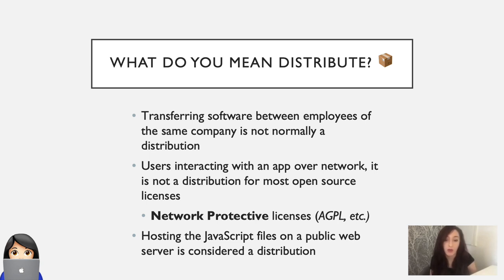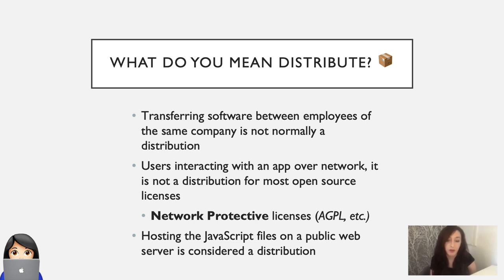Transferring software between employees of the same company is not normally considered a distribution. Users interacting with an application over a network is not generally considered a distribution for most open source licenses, but there are some network protective licenses that put restrictions in place for this scenario. And hosting JavaScript files on a public web server is definitely considered a distribution. License types can be loosely grouped into three areas: protective or copyleft licenses, where your software has to be bound by the same conditions as the linked software; weakly protective licenses, which generally have less restriction when you're dynamically linking; and public domain or permissive licenses.